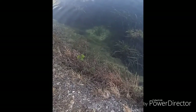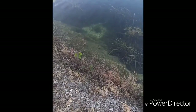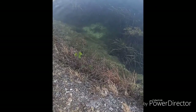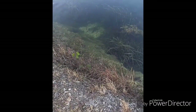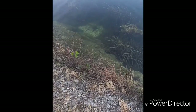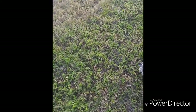Doing this one-handed. I can't see where my worm is right now. He struck at it! All right, let's try that again.